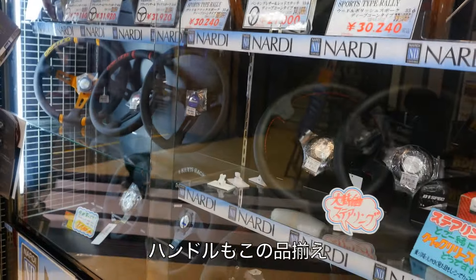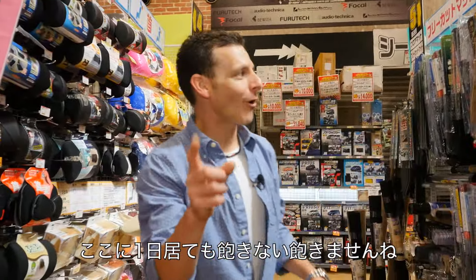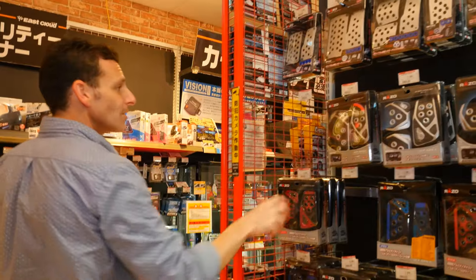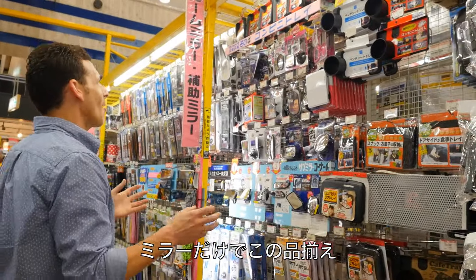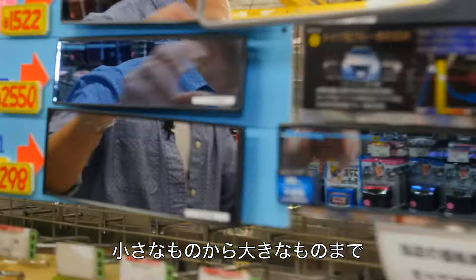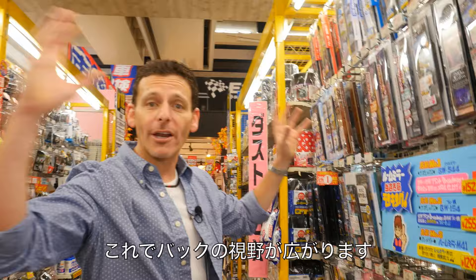Steering wheels — who doesn't know Nardi? Who doesn't know Momo? You could spend a whole day here. I recommend taking a good couple of hours to come through and see the store. Look at the different variety of mirrors they have, from little spot mirrors to big Japanese-style mirrors. They clip onto the back of your rear view mirror and help you see a wider area.